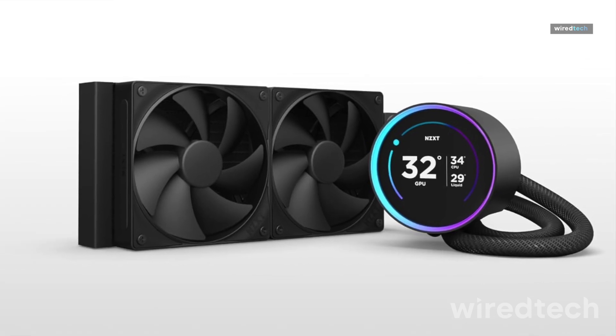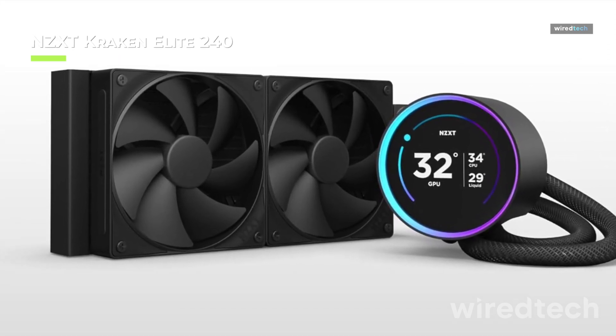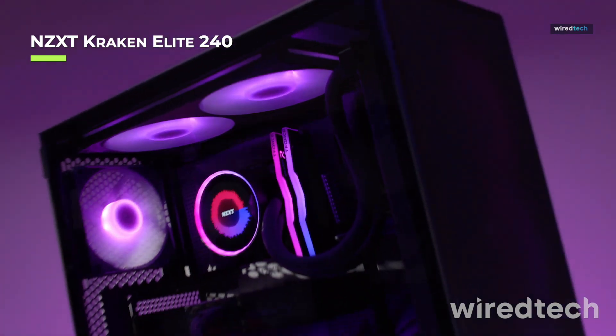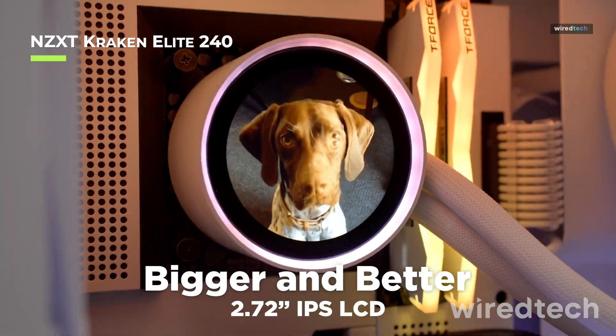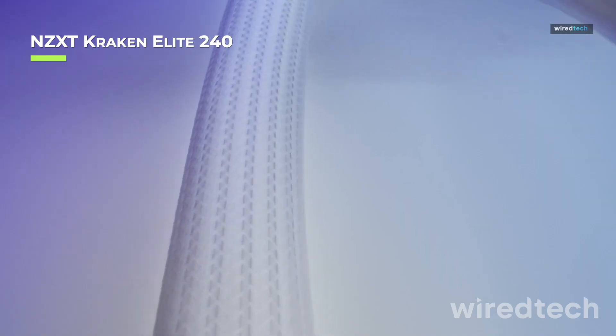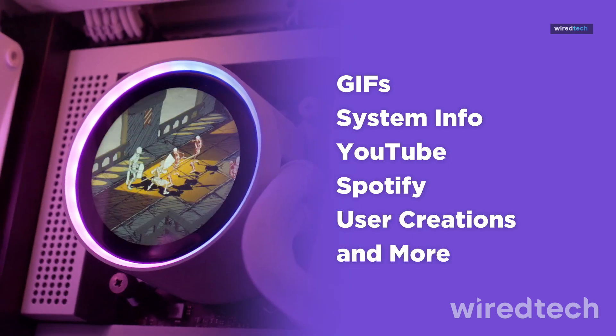The NZXT Kraken Elite 240 is all about customization and advanced cooling. It comes with an interactive 2.36-inch LCD display, allowing you to monitor temps, display custom graphics, or even GIFs. Equipped with high static pressure fans and an optimized pump,